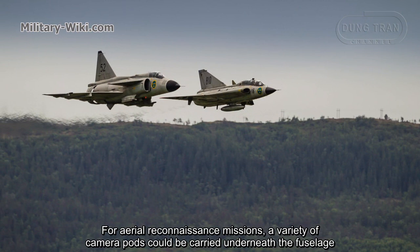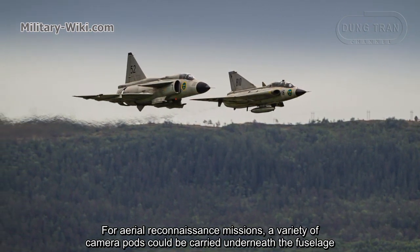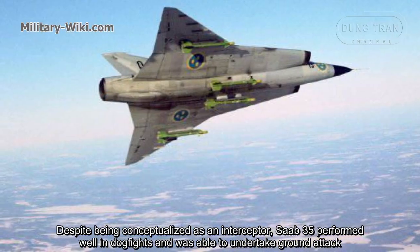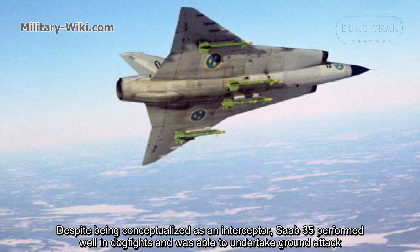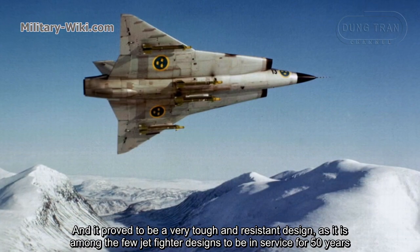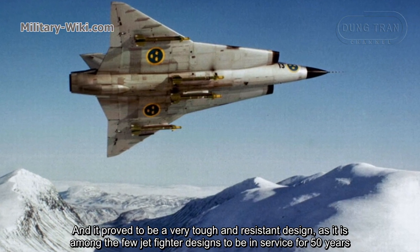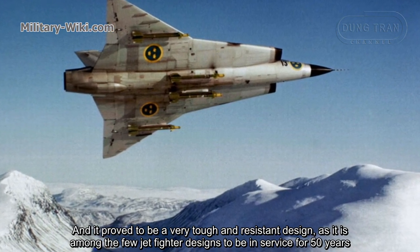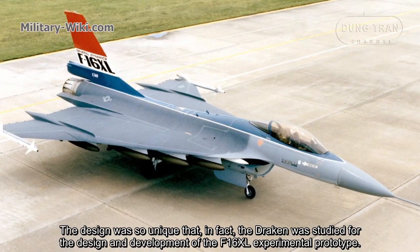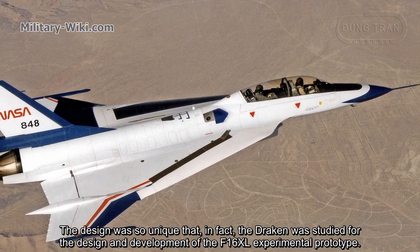For aerial reconnaissance missions, a variety of camera pods could be carried underneath the fuselage. Despite being conceptualized as an interceptor, the Saab 35 performed well in dogfights and was able to undertake ground attack, training, and reconnaissance missions as well. It proved to be a very tough and resilient design, being among the few jet fighter designs to remain in service for 50 years. The design was so unique that the Draken was actually studied during the design and development of the F-16XL experimental prototype.